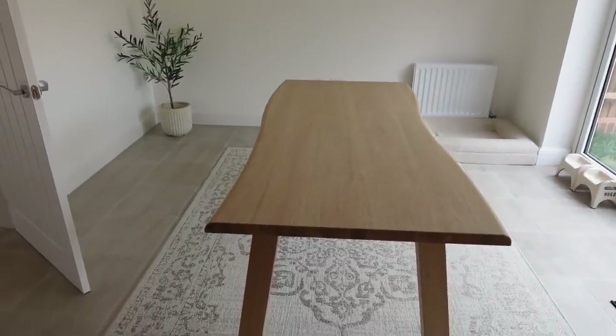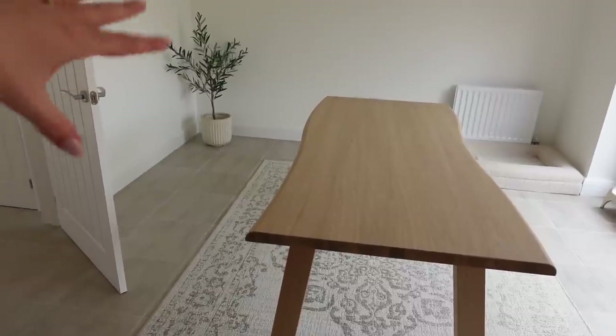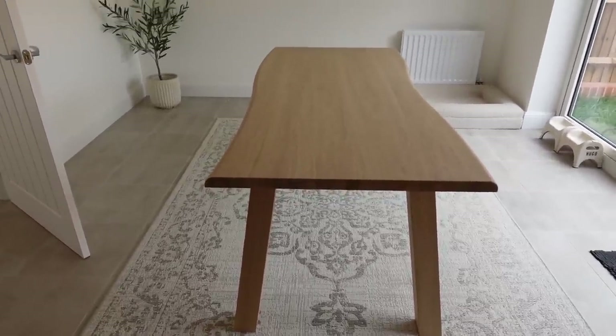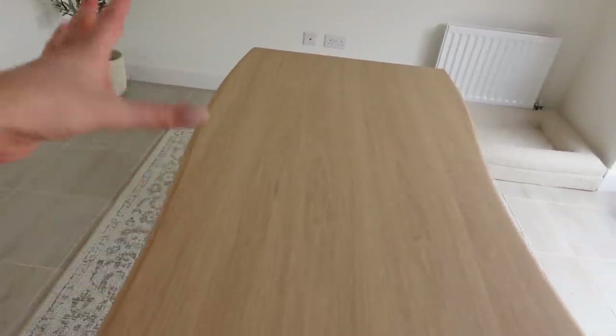We put the table together over the weekend while being very hungover, so I'm sorry I didn't vlog it. My brother stayed over and helped us put the light up from Next. The table is super heavy - it's proper thick oak - so we needed two people to flip it over. The rug is down and I'm really happy with it - it's the first rug that I love in the house. This is the dining room table. Do you like our little olive tree in the corner from Jysk? This table is from Olivia's and I do have a discount code - it's absolutely stunning.